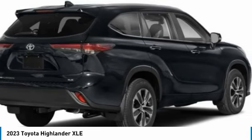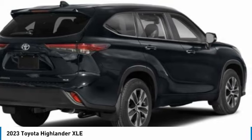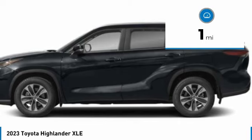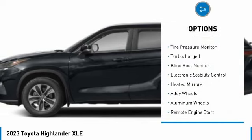A 2010 top safety pick, the Highlander is where substance meets style. This vehicle has less than 100 miles. Here are some of this vehicle's great options: tire pressure monitor,